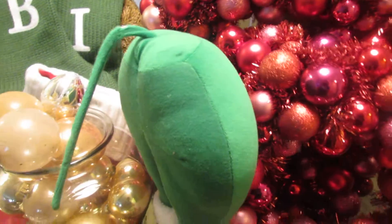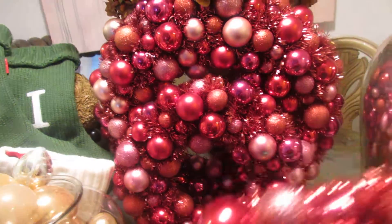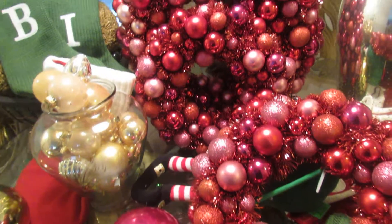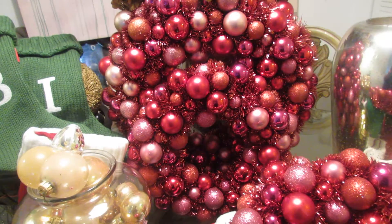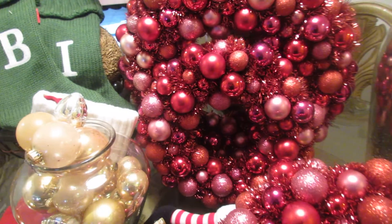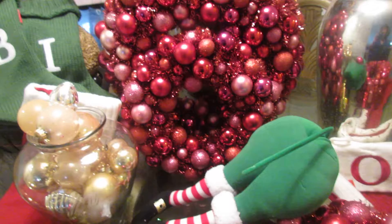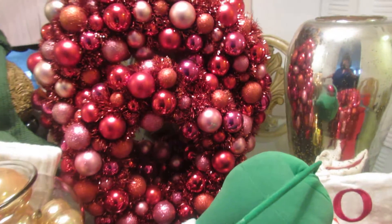Let me see if I can pull one of the wreaths out — I just don't want everything to fall — but I wanted you to see how beautiful they are. Maybe you can see them a little better now. I still have no idea how I'm going to set up my Christmas holiday theme, but I'll figure it out — I always do.